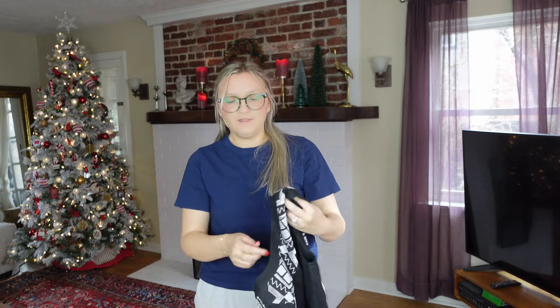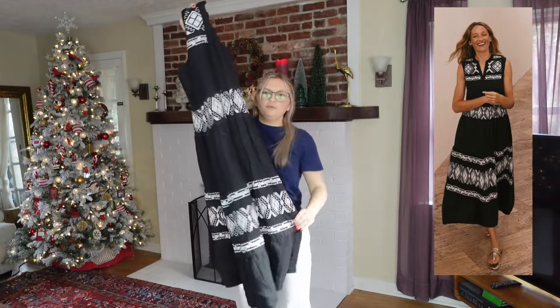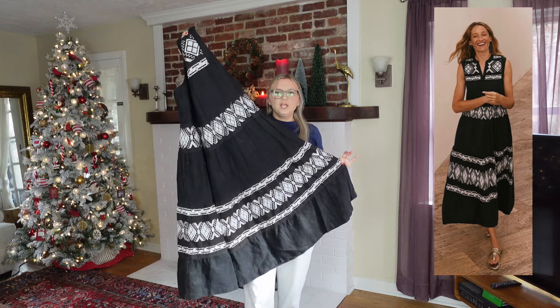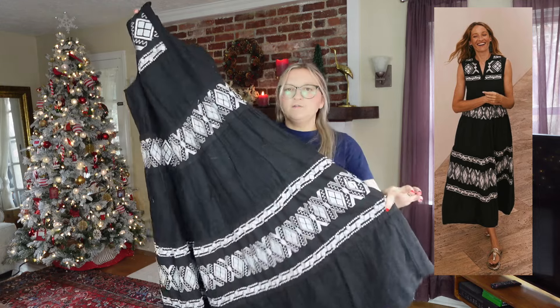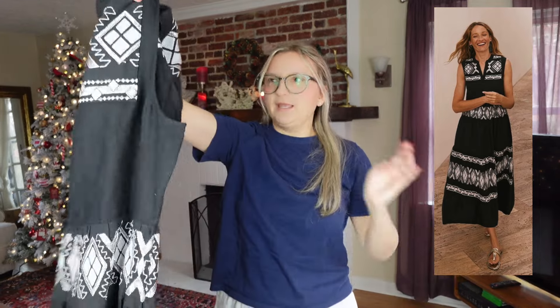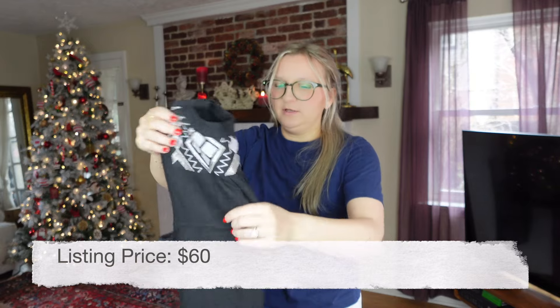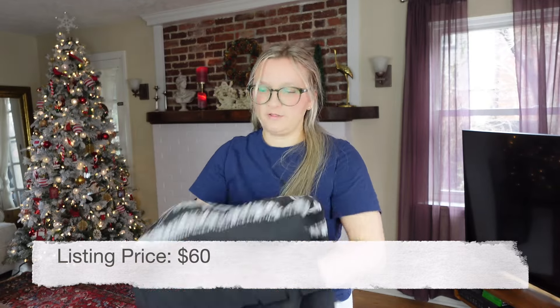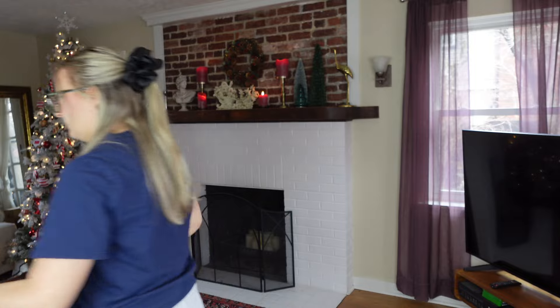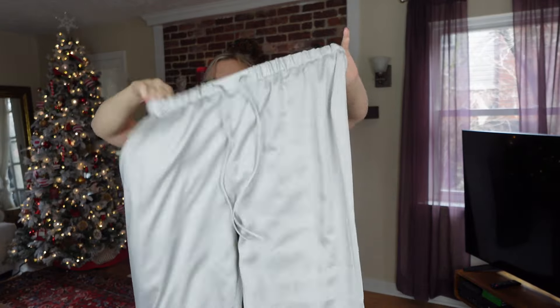Found near that other Chico's dress and the Boden dress — this is the newer-label Chico's 100% linen embroidered maxi dress. So stinking cute, I love this kind of stuff. Very substantial and well-made, in great condition, size 10. This is exactly the kind of thing I want to sell all the time.